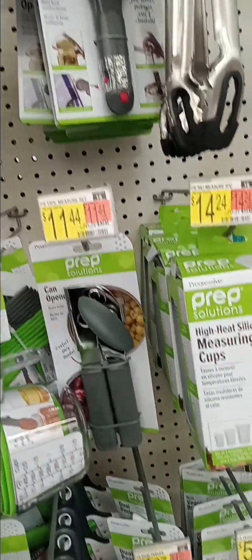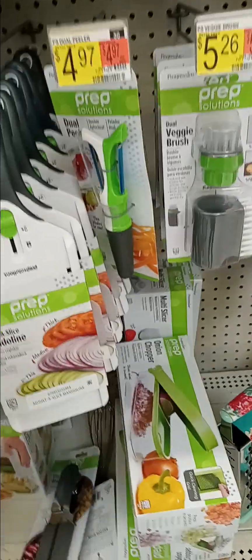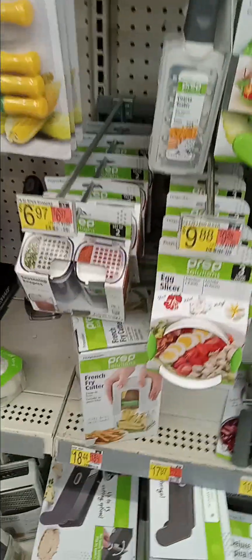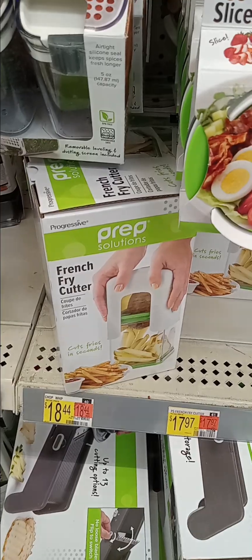Full variety to choose from when you're cooking and preparing your foods. Be sure to get your french fry cutter — $17.97.